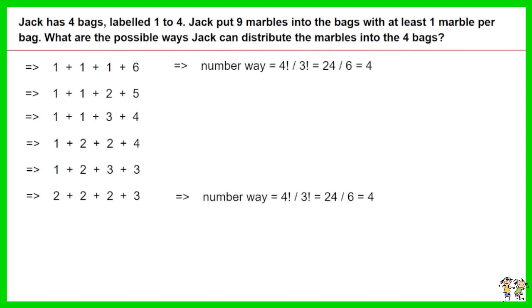For the first combination and the sixth combination, where 3 of the 4 numbers are the same, the number of ways to distribute the marbles into bags 1 to 4 equals 4 factorial divided by 3 factorial, equals 24 divided by 6, equals 4.